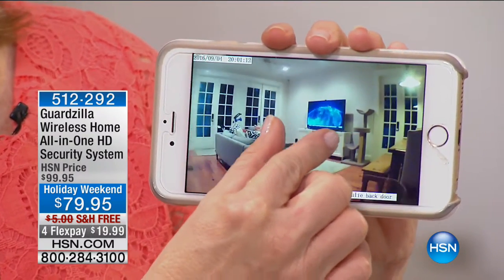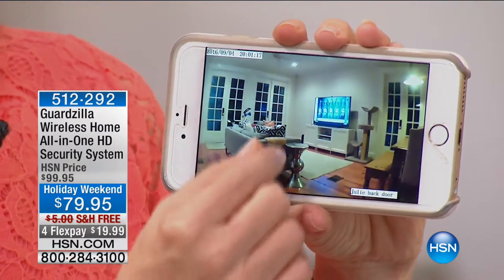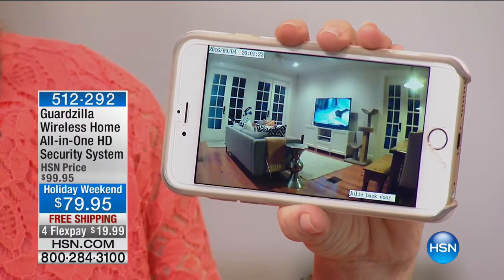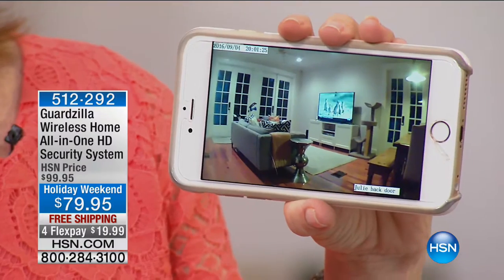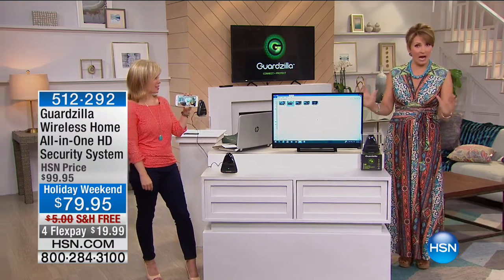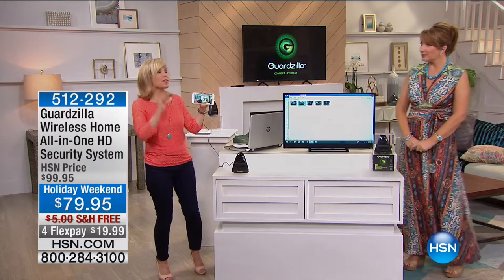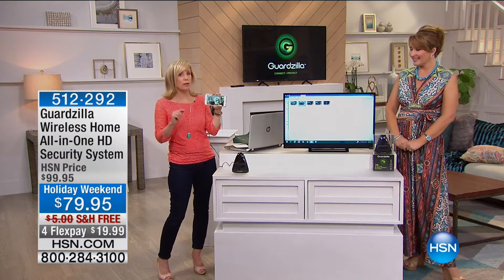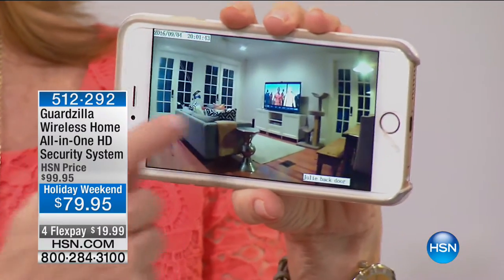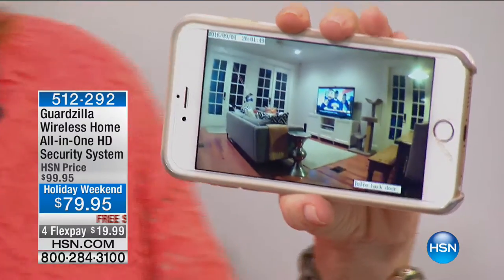Meet Julie Truster — she has one of these Guardzillas set up in her living room and gets to keep an eye on things at home. This is the most affordable all-in-one home security system in the entire marketplace. Brand new today, you're looking at it in high definition for the very first time — the camera is HD, which is awesome.